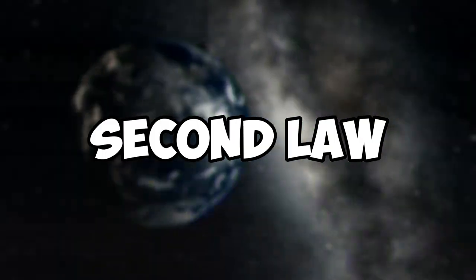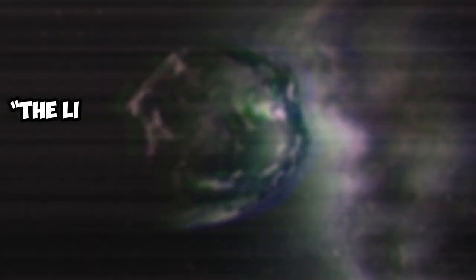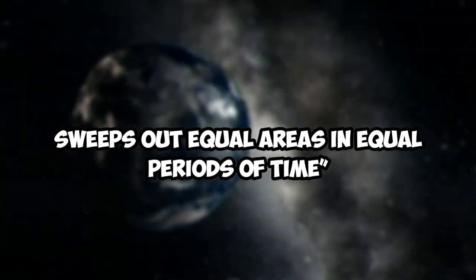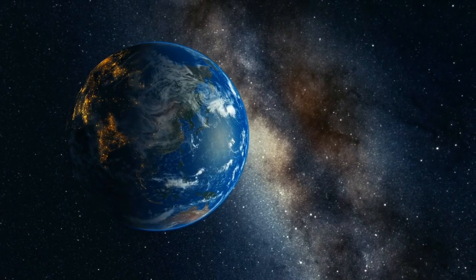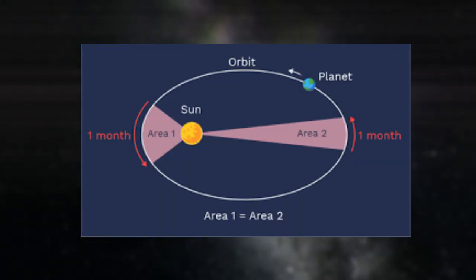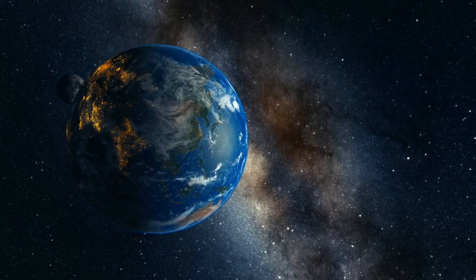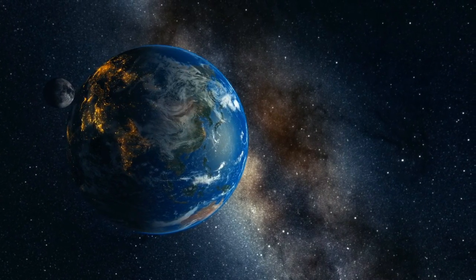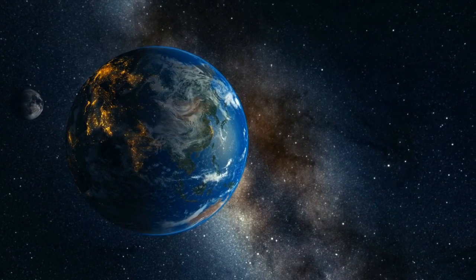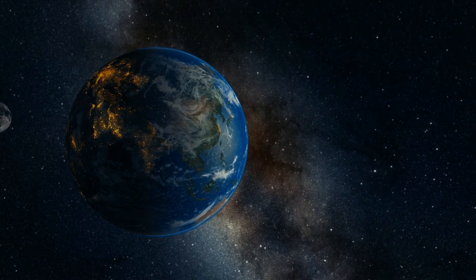Kepler's second law, also known as the law of equal areas, states that the line connecting a planet to the sun sweeps equal areas in equal periods of time. In other words, a planet moves faster when it is closer to the sun and slower when it is farther away. This law provides a means of calculating the speed and direction of a planet at any point in its orbit, and is critical for understanding how to change a spacecraft's trajectory using gravitational forces.